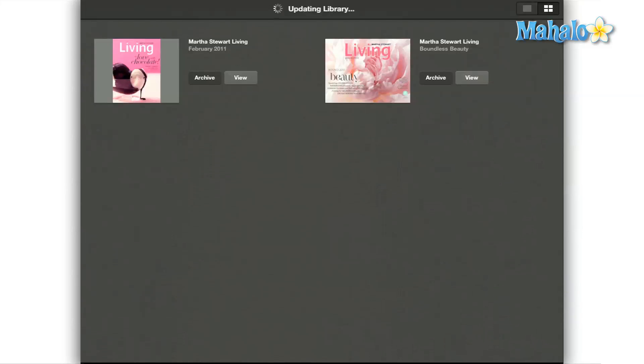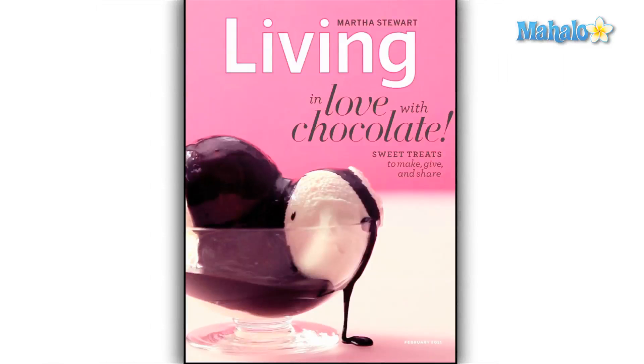Are we just going to get a quick scan of the issue with a few token videos and some extra photos? Here's a quick look at the next issue, which I'll allow to speak for itself.